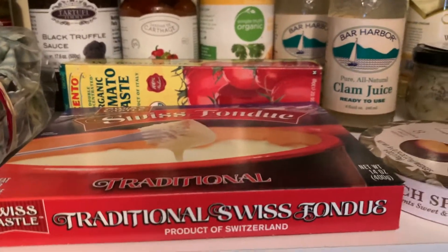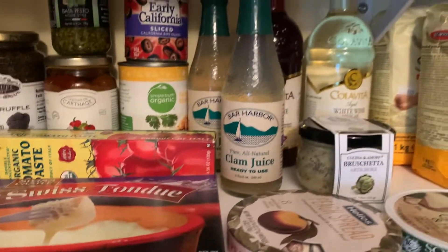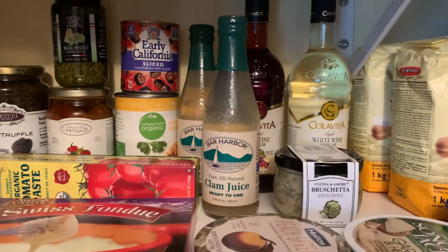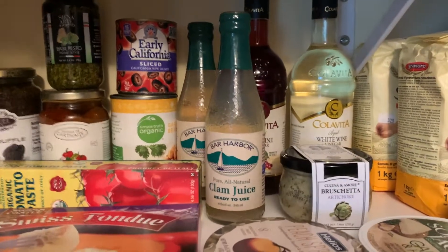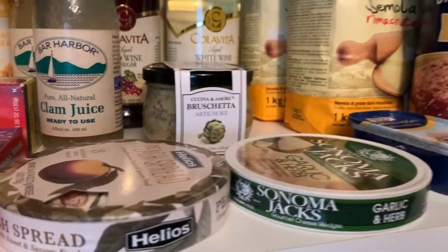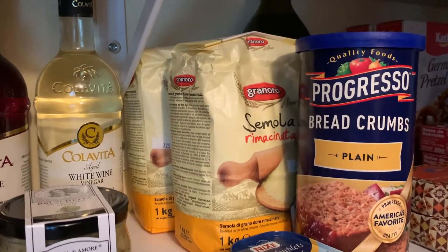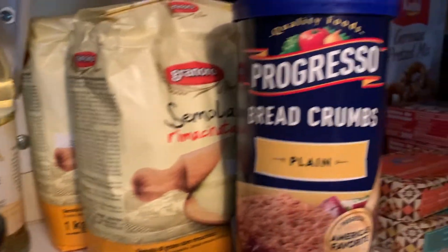We have cheese for fondue, and then clam juice for when I'm making seafood soup or Italian seafood pasta. Then we have red wine, white wine, artichoke bruschetta, and more cheese. And then bread crumbs and flour for making pasta — semolina flour.